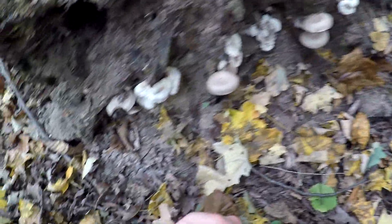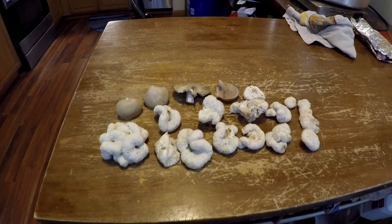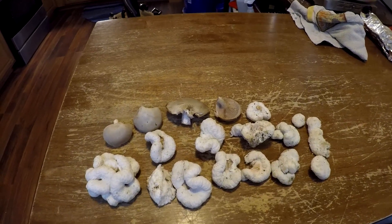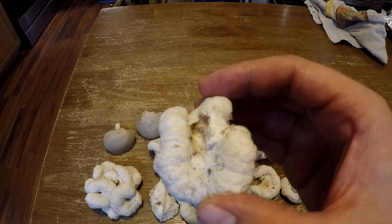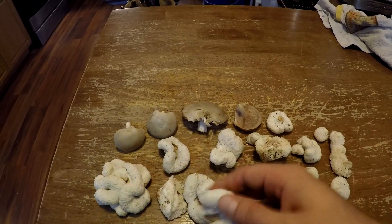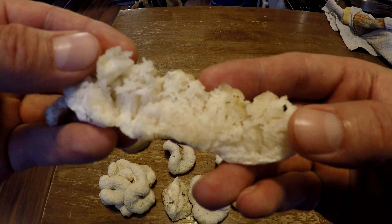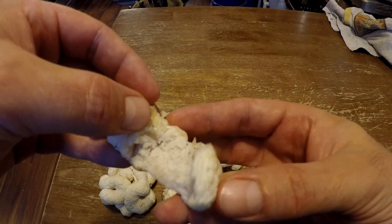These are indeed abortive entalomas, also known as Entoloma abortivum — that's the Latin name for it. You can see they come in a variety of shapes, but it all kind of feels like a small head of cauliflower. I have one that's kind of split open here — you can see it's opened up into little cavities on the inside. They're supposed to have kind of a mealy taste to them, but still good to eat.